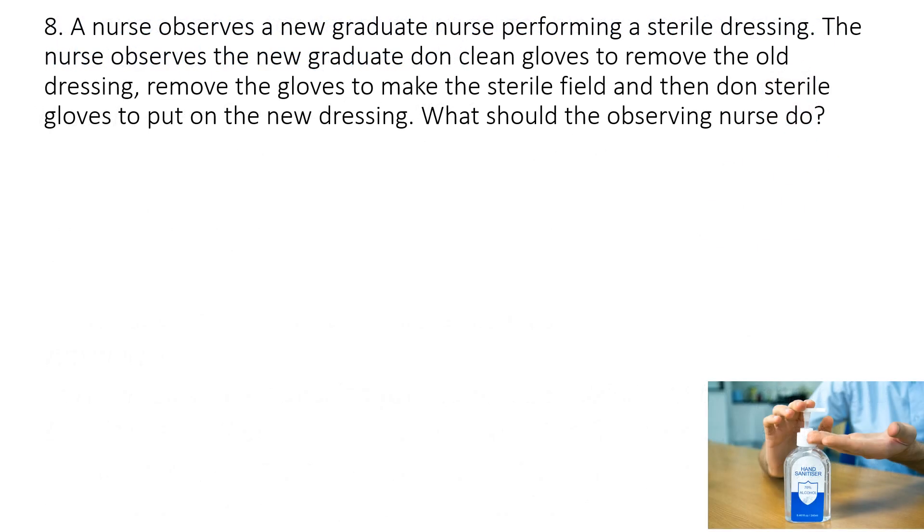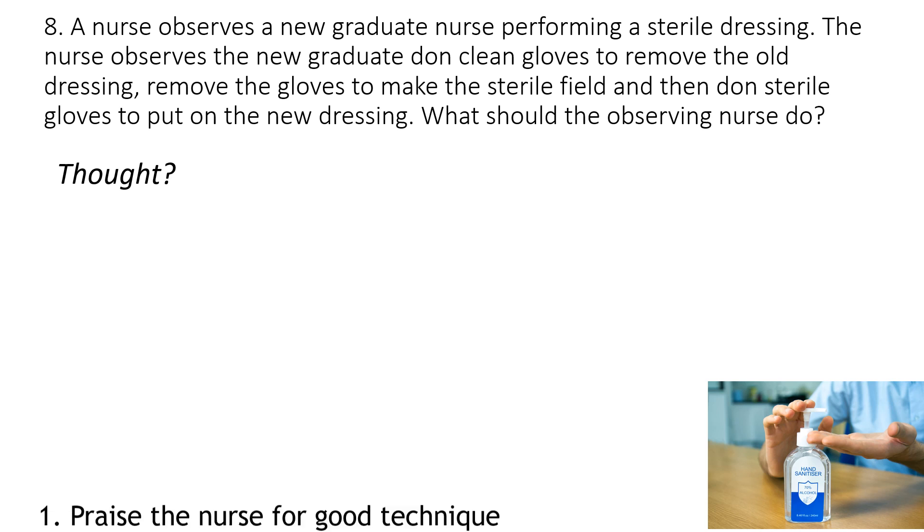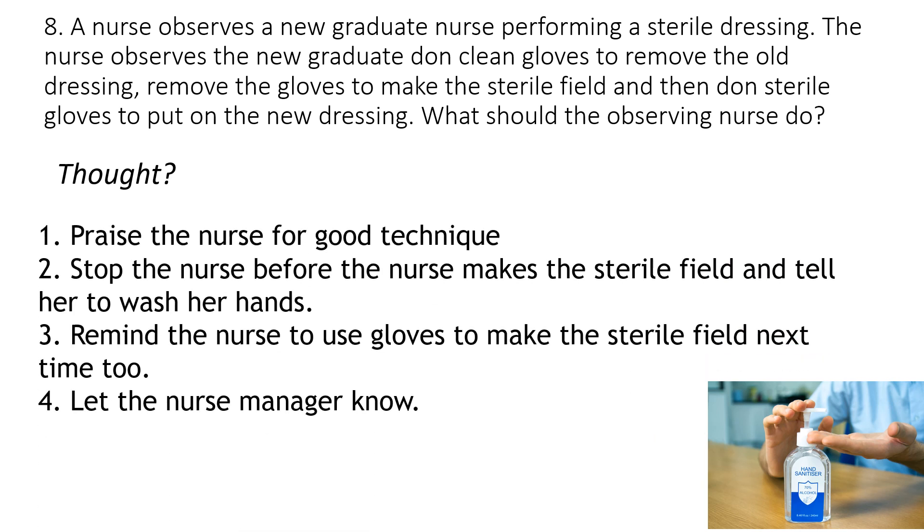Question eight: A nurse observes a new graduate nurse performing a sterile dressing. The nurse observes the new graduate don clean gloves to remove the old dressing, remove the gloves to make the sterile field, and then don sterile gloves to put on the new dressing. What should the observing nurse do? Should you: one, praise the nurse for good technique; two, stop the nurse before she makes the sterile field and tell her to wash her hands; three, remind the nurse to use gloves to make the sterile field next time; or four, let the nurse manager know?